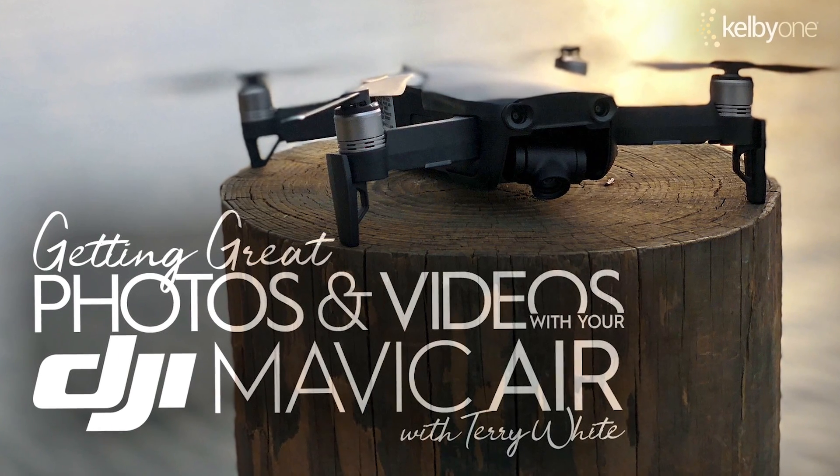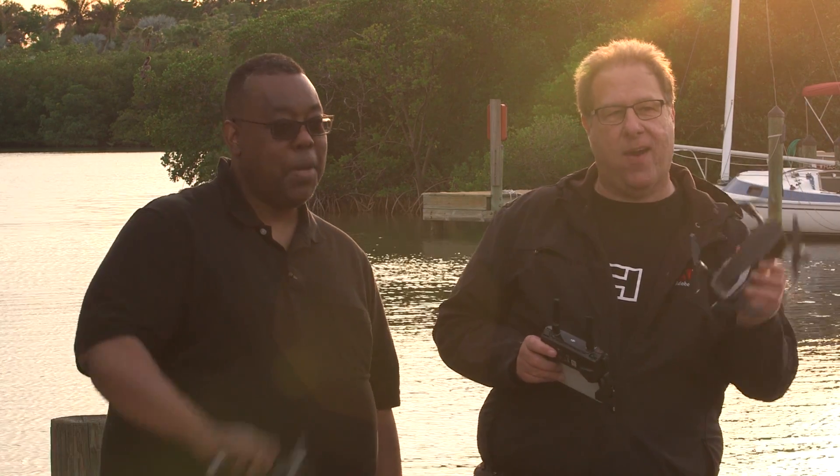Hi everybody, Scott Kelby here. And Terry White. Come check out our brand new class. It's called Getting Great Photos and Great Video with the DJI Mavic Air.